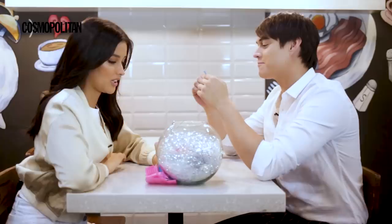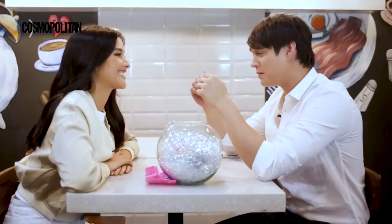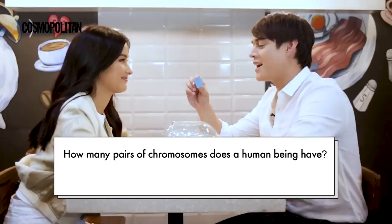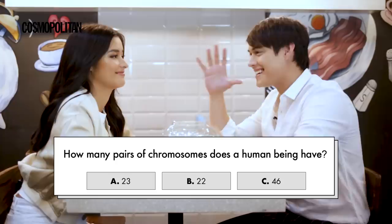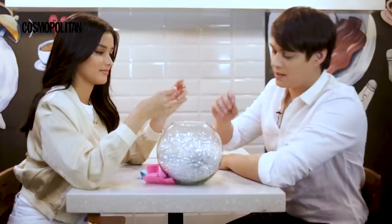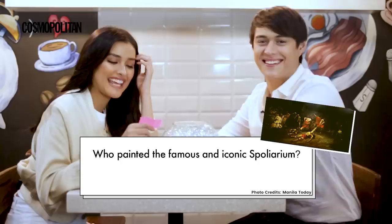You want to get the blue or the pink one? I don't want to go with the blue. I'm bringing it all the dirt, man. Let's try the pink one so you can score. I know — we studied this in Psych. How many pairs of chromosomes does a human being have? A. 23, B. 22, or C. 46? I'll go with A. 23.